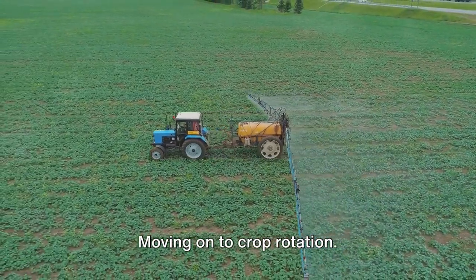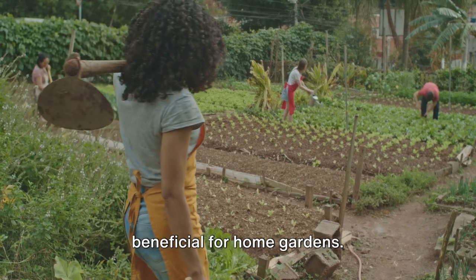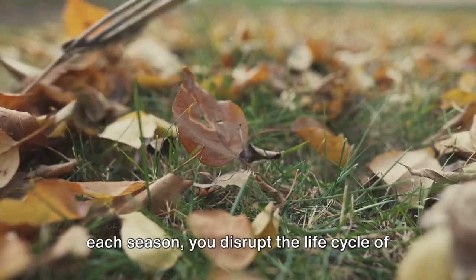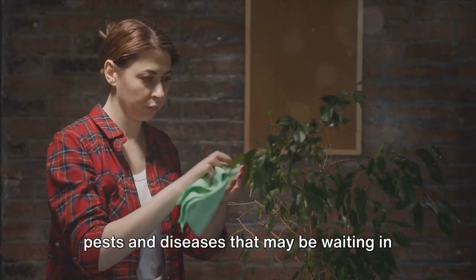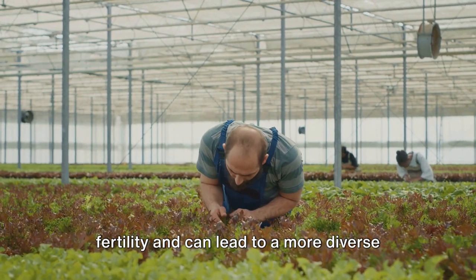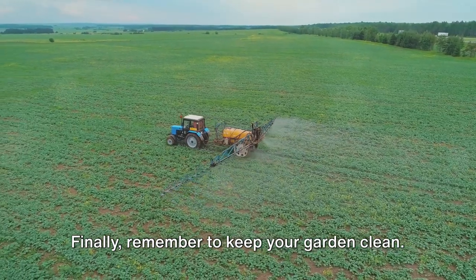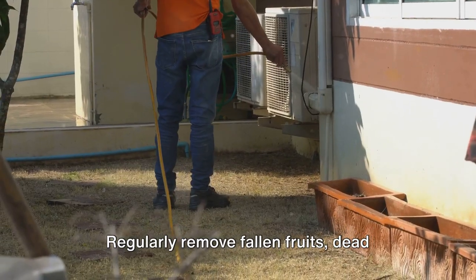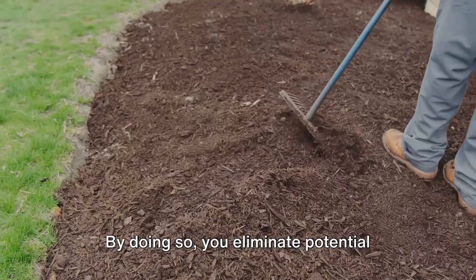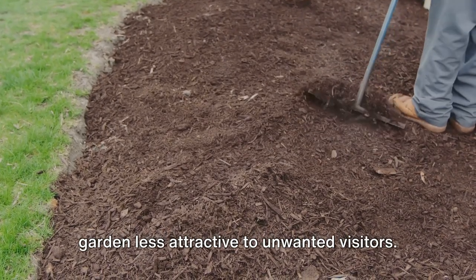This practice encourages stronger root growth and makes the environment less appealing to pests that thrive in wet conditions. Moving on to crop rotation. You might think it's a practice reserved for large farms, but it's equally beneficial for home gardens. By changing the location of your plants each season, you disrupt the life cycle of pests and diseases that may be waiting in the soil. Crop rotation also helps maintain soil fertility and can lead to a more diverse and vibrant garden. Finally, remember to keep your garden clean. Regularly remove fallen fruits, dead leaves, and other plant debris that can harbor pests, eliminating potential hiding and breeding spots.